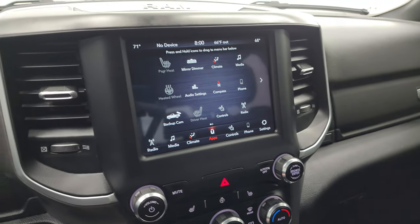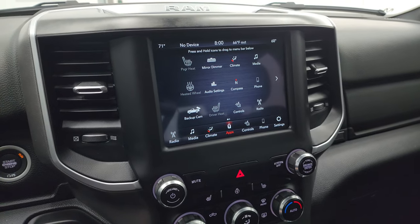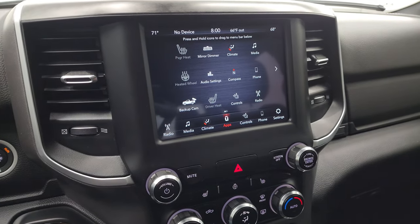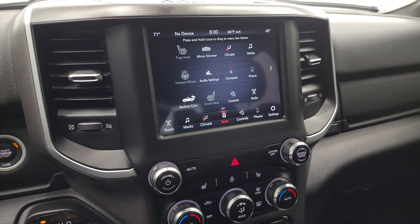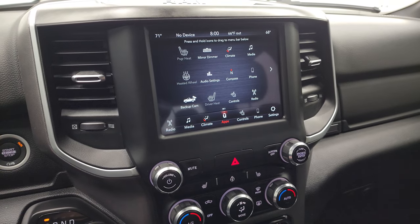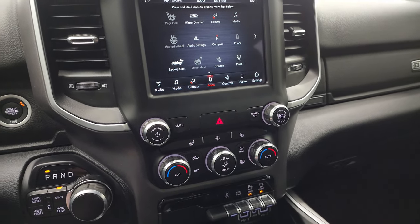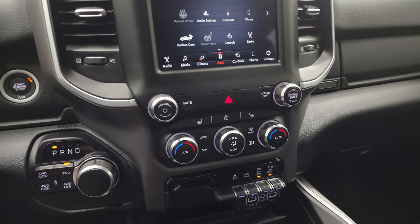You also get all your different apps on here. This one has projection manager where you can project your cell phone to the screen via Android Auto or Apple CarPlay. So while this one doesn't have the factory navigation system, project your cell phone up there with one of those systems. And if you have Waze or Google Maps on your phone, project it right to the screen — it's like you have nav on the screen. We did a demo on an 8.4 with Android Auto; if you want to check that out, that's in the upper right-hand part of the screen.